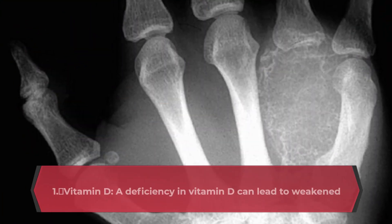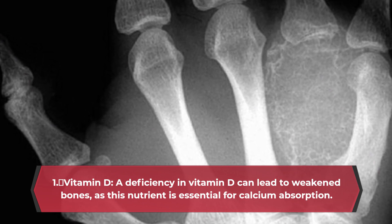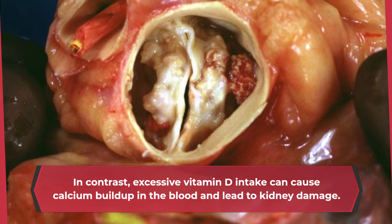1. Vitamin D. A deficiency in vitamin D can lead to weakened bones, as this nutrient is essential for calcium absorption. In contrast, excessive vitamin D intake can cause calcium buildup in the blood and lead to kidney damage.